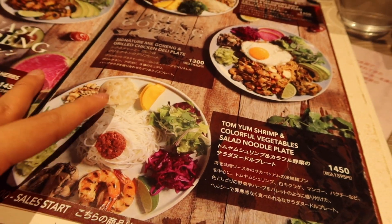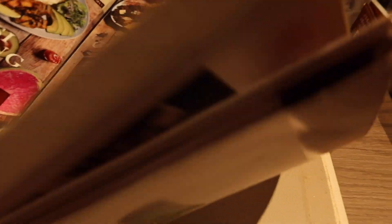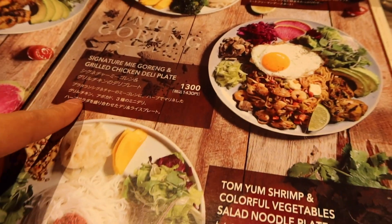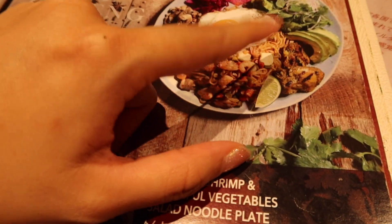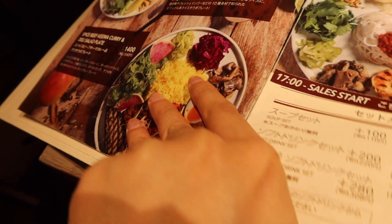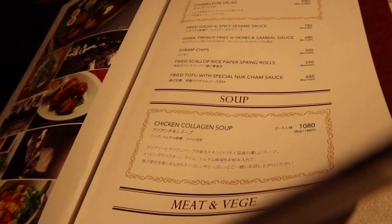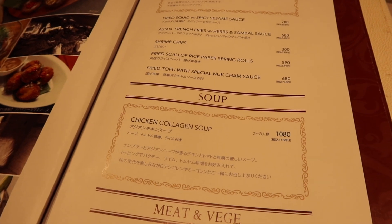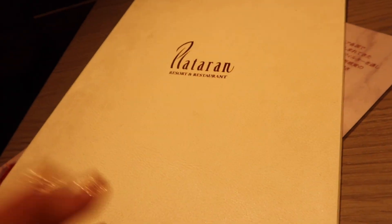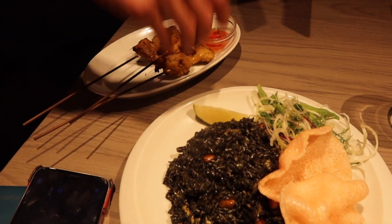They've made it a little bit more global. They have something called Tomian, and they also have a burger and yellow rice. I want to eat chicken satay.